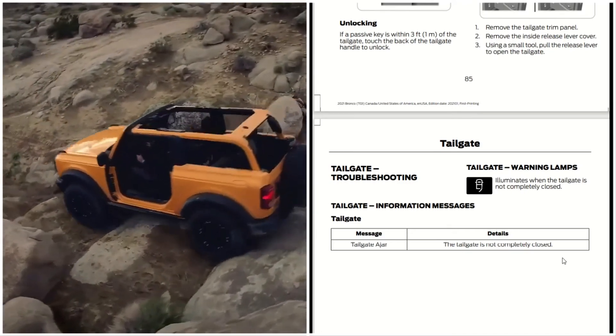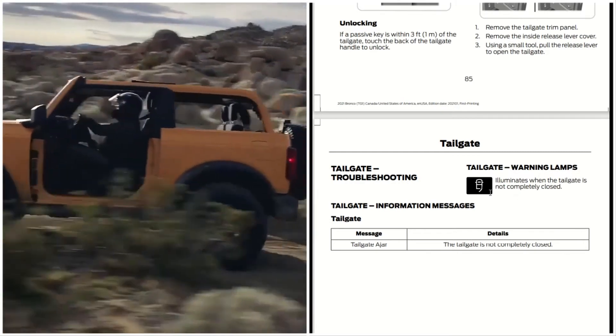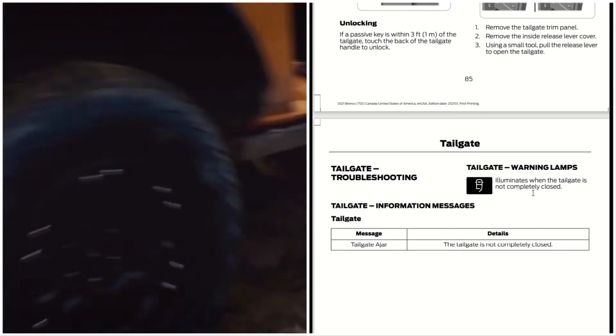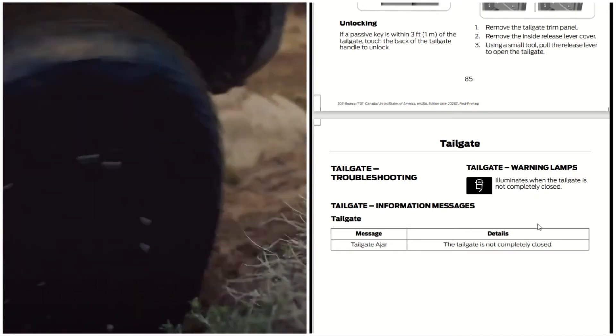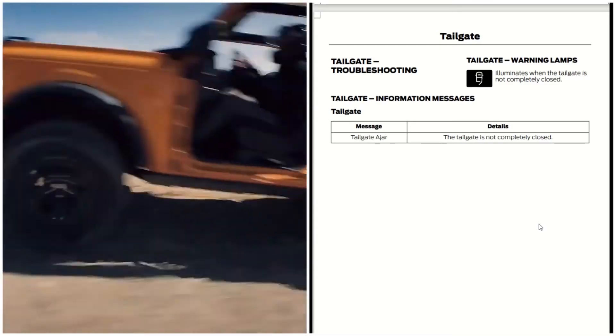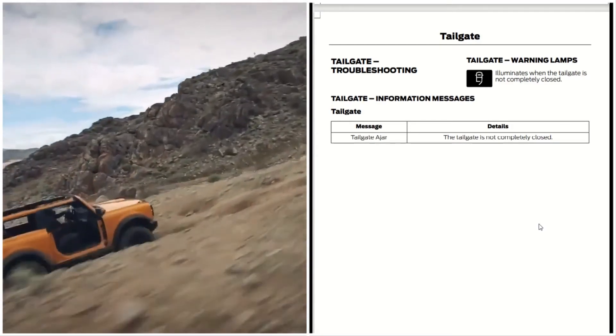For tailgate troubleshooting: if you get an information message that says the tailgate is ajar, it means the tailgate is not completely closed and this illuminates on the dash. What you do is just completely close it. That's basically the only troubleshooting you'll get with the tailgate — a tailgate ajar warning.